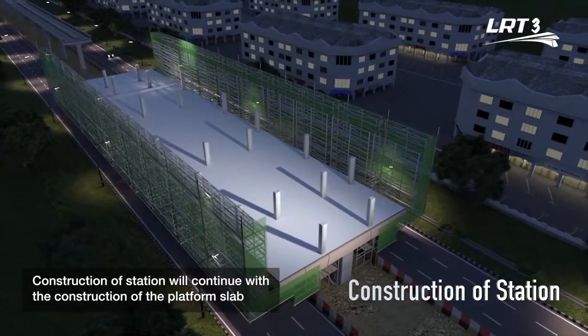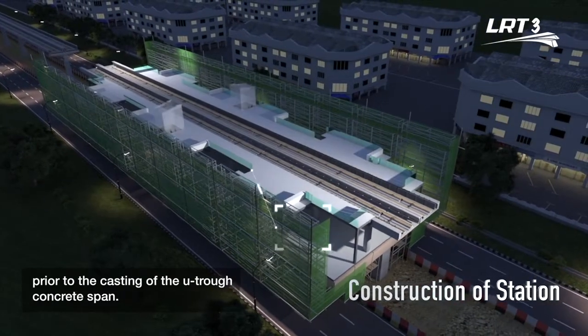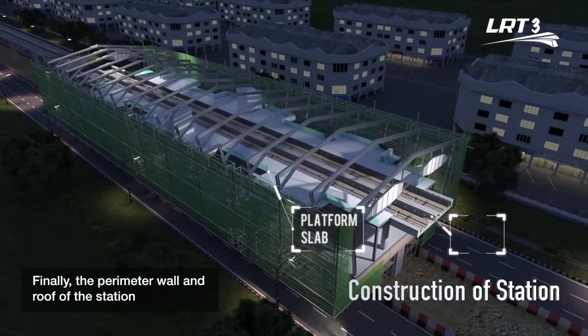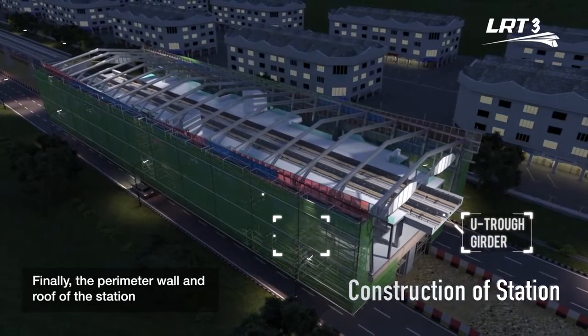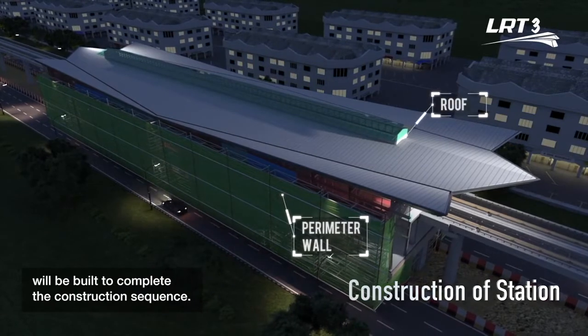Construction of the station will continue with the construction of the platform slab prior to the casting of the UTROF concrete span. Finally, the perimeter wall and roof of the station will be built to complete the construction sequence.